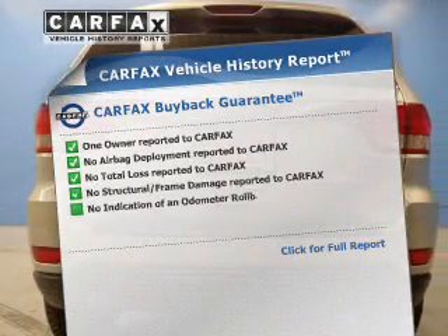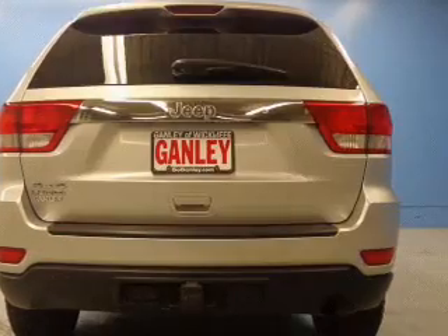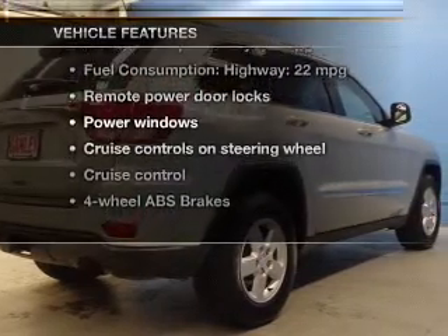The updated Carfax Vehicle History Report allows you to purchase with confidence and the knowledge that your buy was a smart choice. And with these notable features, you won't want to miss out on the opportunity to own this amazing ride.